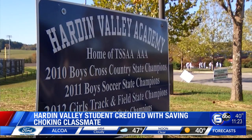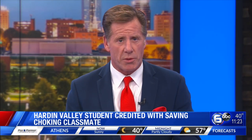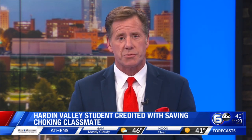Reporting in Knoxville, Ella Wales, WATE 6 on your side. Almeida also hopes that his story inspires more people to learn the Heimlich so they are prepared in case they see someone choking as well.